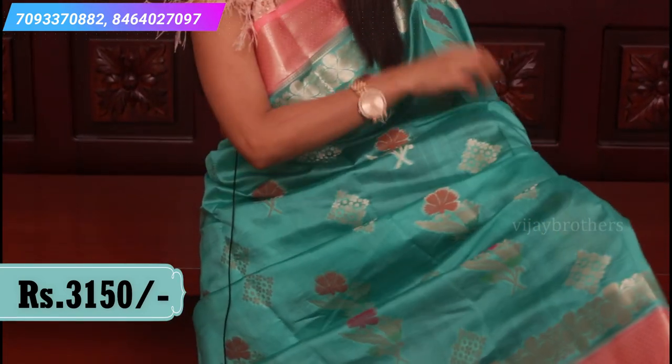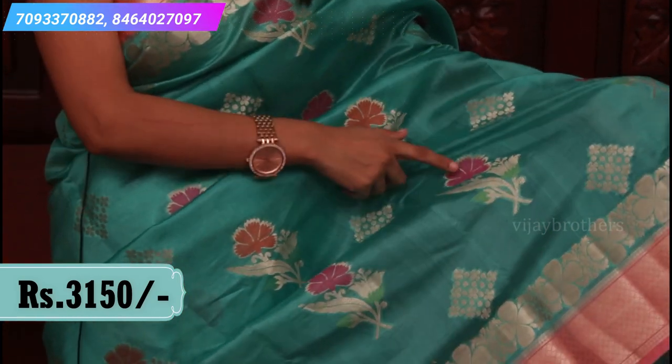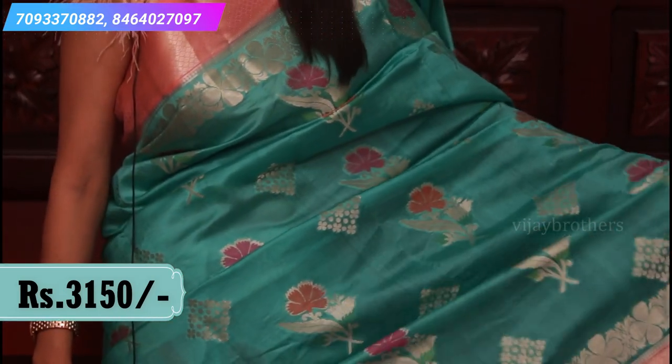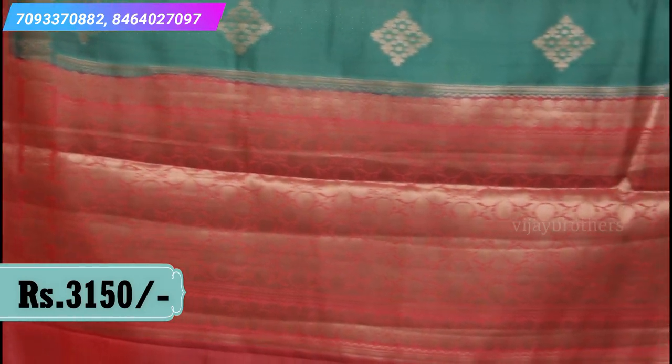Look at the body — it has floral motifs with pink and green leaves and flowers, and diamond-shaped golden motifs all over the sari spread. The pallu is a contrast golden weaving pallu, and the blouse is a contrast plain blouse. Price: ₹3,150.